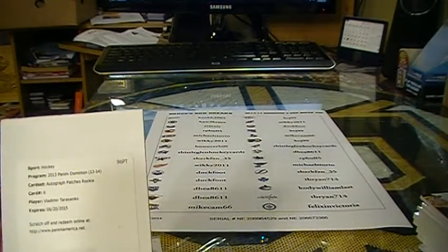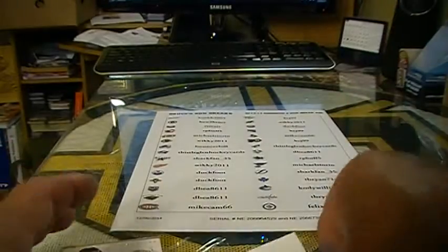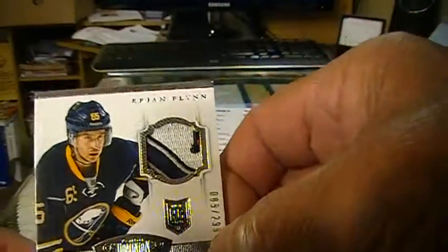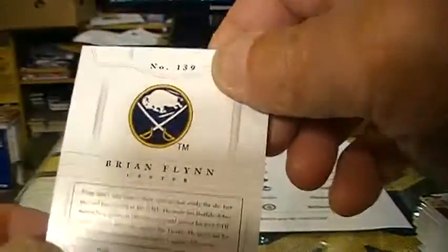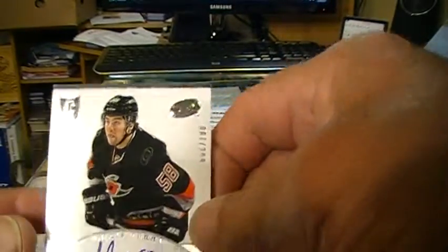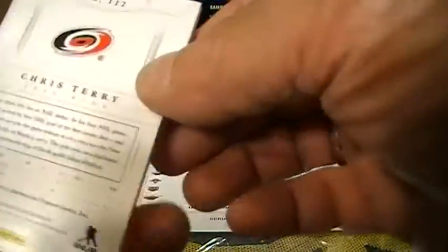Tarasenko! Vladimir Tarasenko — autograph patches rookie. He plays for the St. Louis Blues, I believe. Look, that is just friggin' sick. Brian Flynn, numbered 89 out of 299 — how friggin' nice is that? Wow. And then we've got Chris Terry for the Carolina Hurricanes — auto, kind of like a base auto rookie card, 7 out of 299. And that goes out to Michael Storo. Congratulations.